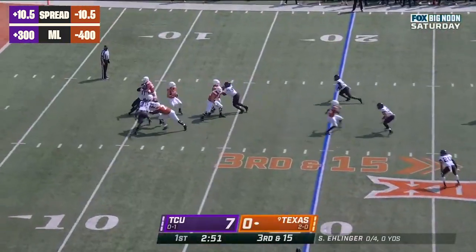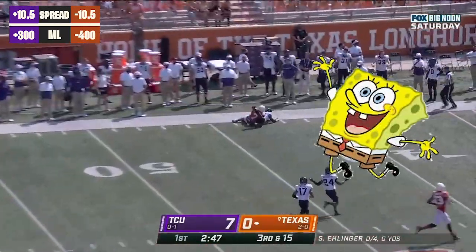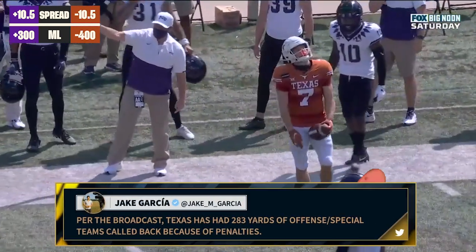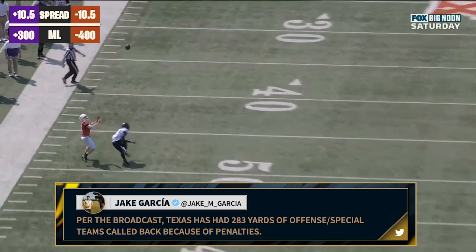Heidegger, low snap — handles it with time, delivers down the sideline. What a catch, Jake Smith! But another flag. Pass interference, offense, number seven.